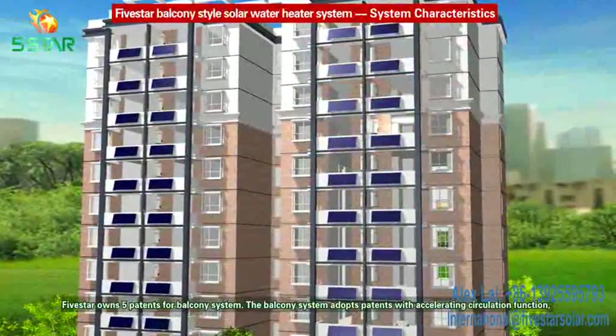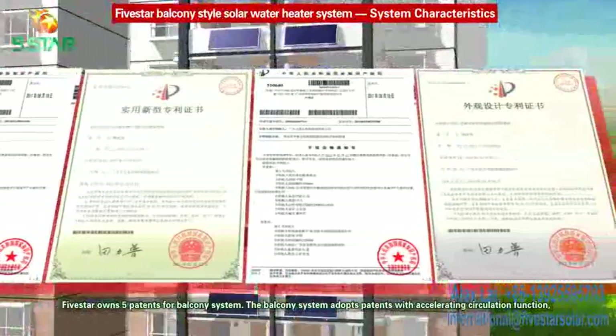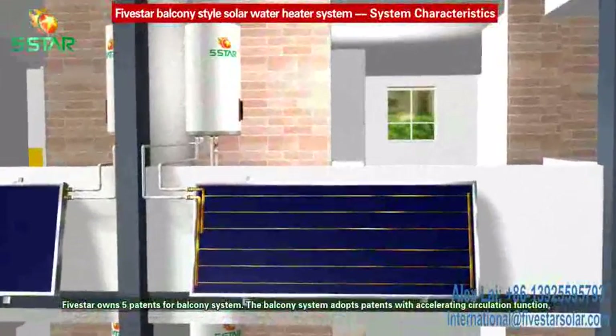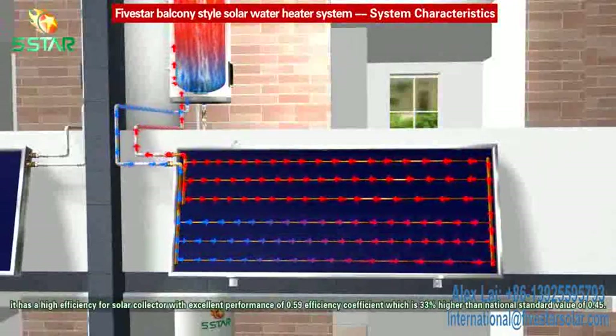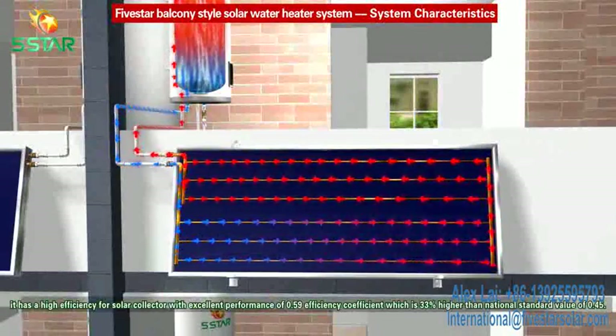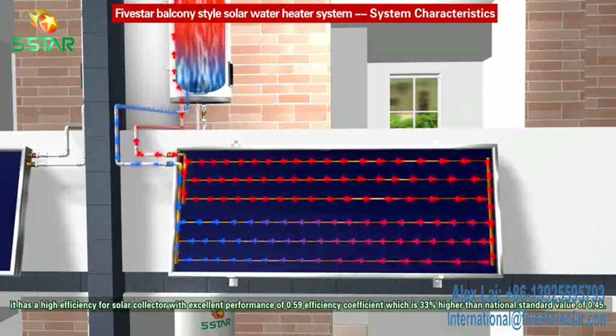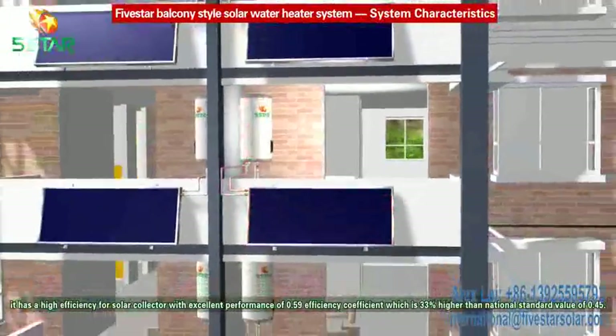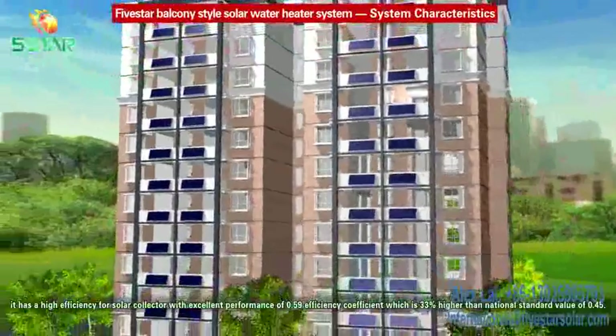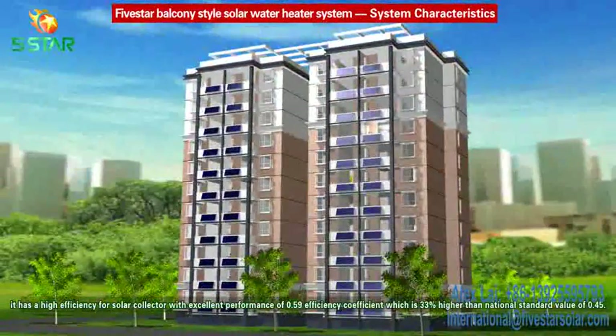System characteristics: Five Star owns five patents for the balcony system. The balcony system adopts patents with accelerating circulation function. It has high efficiency for the solar collector, with excellent performance of 0.59 efficiency coefficient, which is 33 percent higher than the national standard value of 0.45.